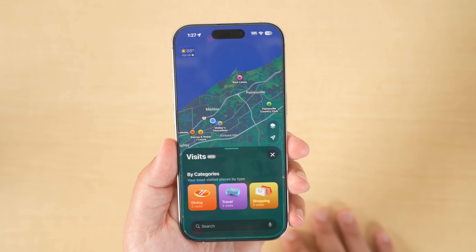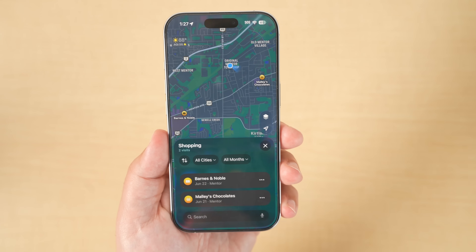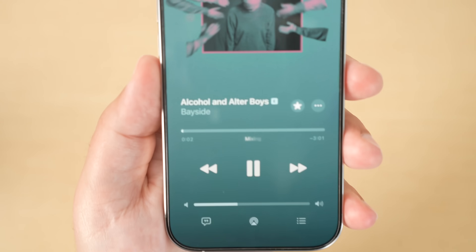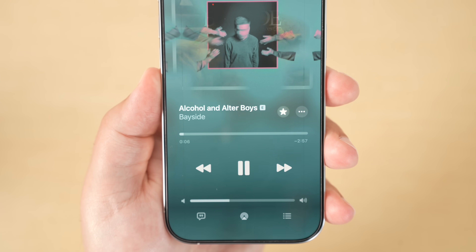In the Maps app you now have a new visited places section where you can get a history of all the great places you've been to. So if you're traveling and you went to a great pizza place but don't remember it, you can go back and look at your history. Audio Mix in the Music app will give you your own personal DJ, mixing the end of one song into the next for a more seamless transition.